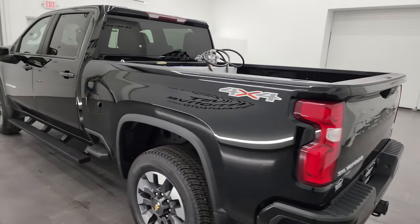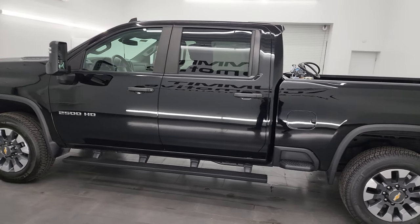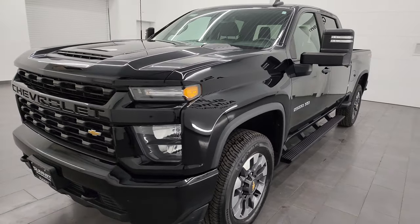This 2021 Chevy Silverado has the 6.6 liter V8 gas engine that puts out 401 horsepower. It's paired up with a six speed automatic transmission.